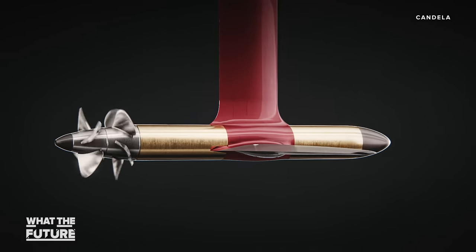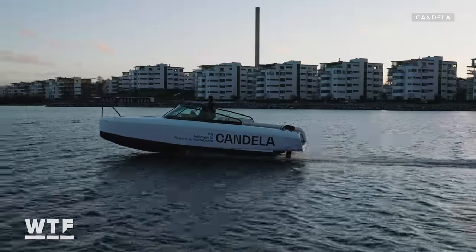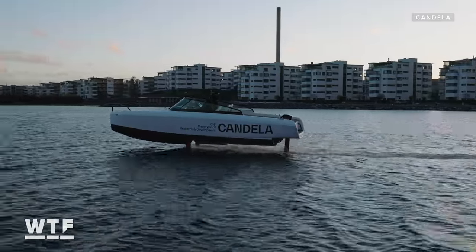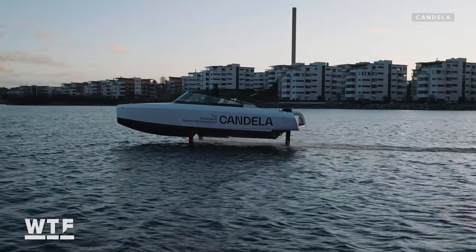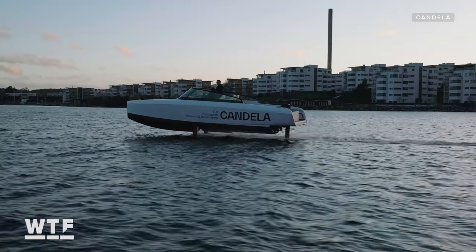Candela says the motor can run for 3,000 hours without needing a service. And by going electric and putting the motor underwater, the company says the C8 is a virtually silent ride. "Oh my god, it's so silent" — that was the first reaction. With the motor under the water, there's no transmission noise at all. It's just silent — like a magic carpet ride, really.